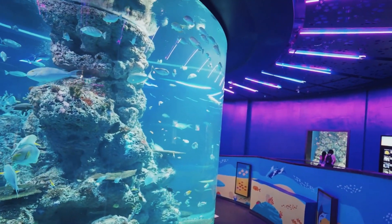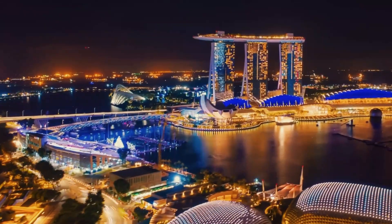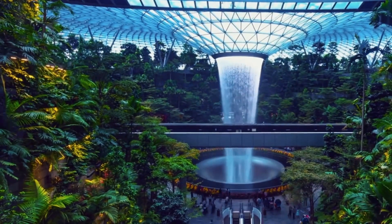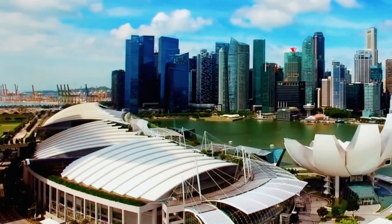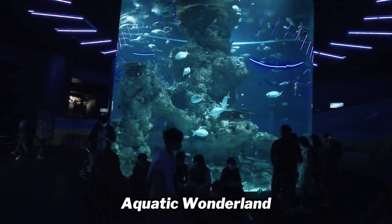Now that you have all the information about Singapore Aquarium, we bet you must have already started planning your Singapore trip. If you wish to ditch the hot and humid weather of Singapore, this place is perfect for a chilling escape. So without pondering too much, plan a Singapore trip with Travel Triangle and head out for a surreal experience in this aquatic wonderland.